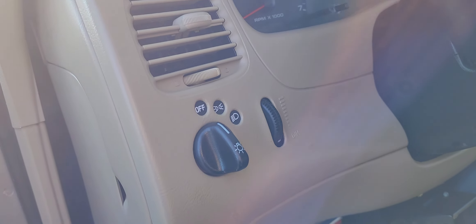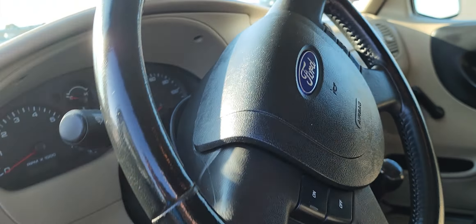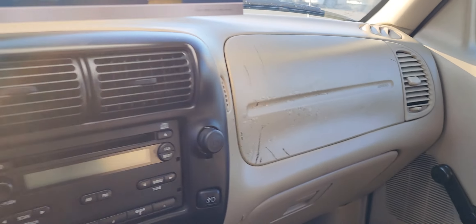So you got your lights here. You got your trailer brakes. This is the perfect little truck to tow a boat or even go hunting in.